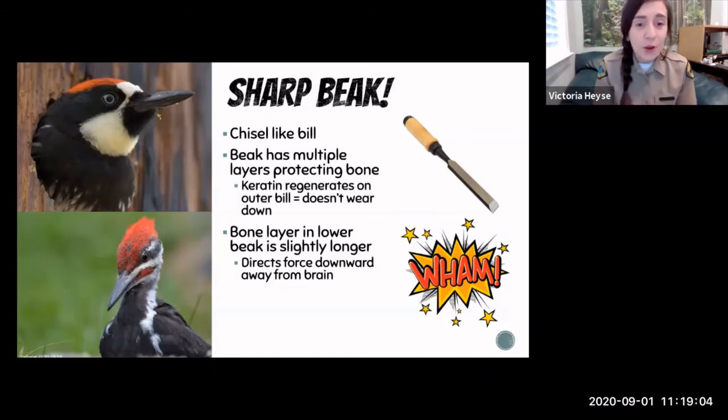Inside their beak, the bottom layer — the bone section — is slightly longer. This is really important because when they're pecking into a tree, the force travels down into their body away from their head, allowing them to keep their head nice and safe. But they have other adaptations that help with this as well.